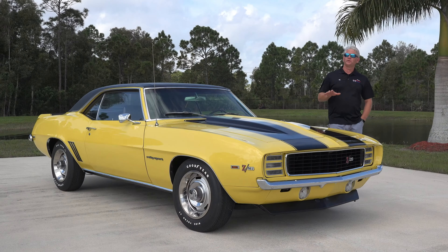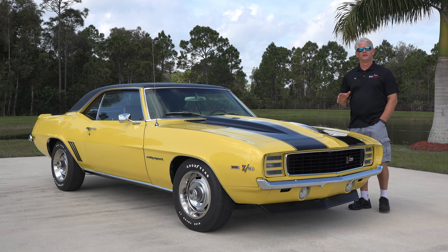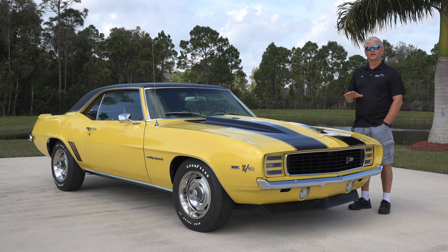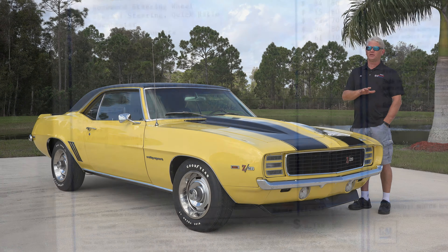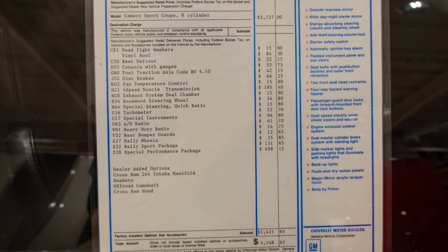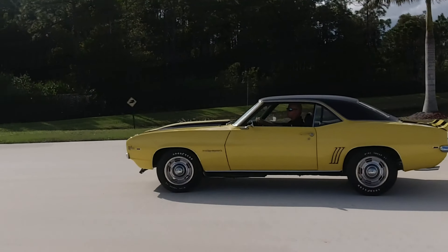As mentioned with the Z28 package, part of that was the 302 cubic inch DZ block. This one has the dealer-installed cross ram intake — meaning it was not installed at the Chevrolet factory, but rather at the Chevrolet dealership — along with headers, the special hood, and the hood prop itself.